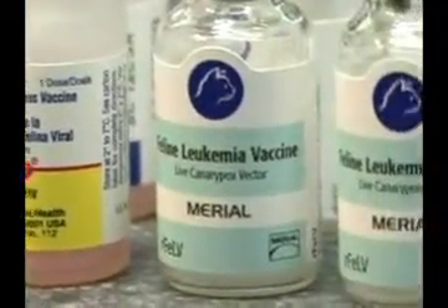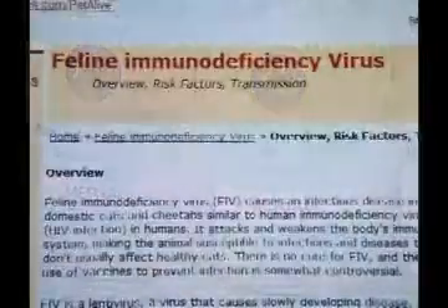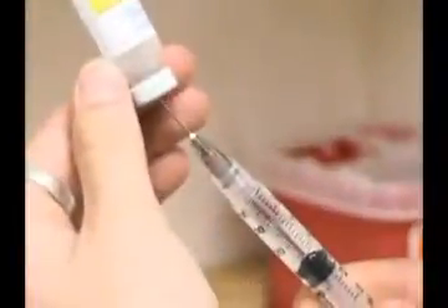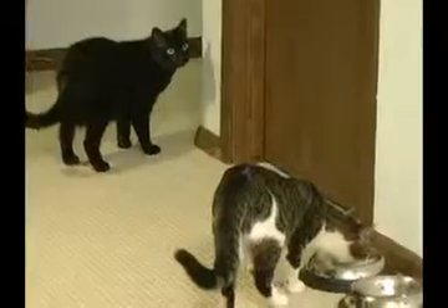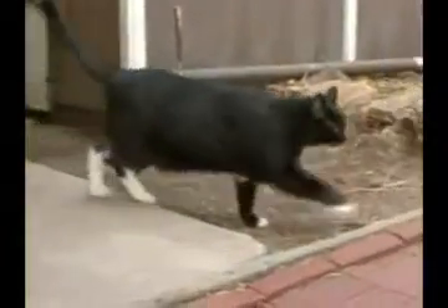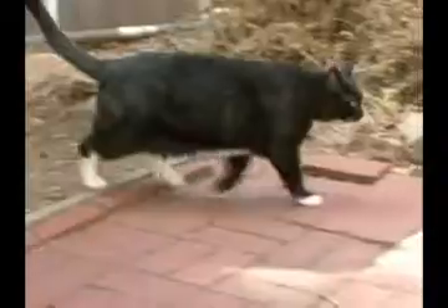Vaccines are available for feline leukemia and feline AIDS, but there is some controversy. Feline specialists recommend using the vaccine only if your cat is at risk. For feline leukemia, risk factors include living in a multi-cat household. For feline AIDS, outdoor cats — especially males — are at high risk.